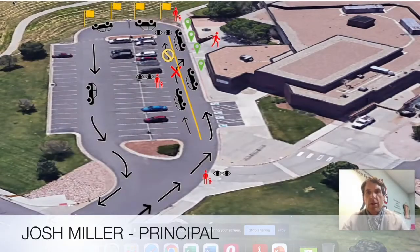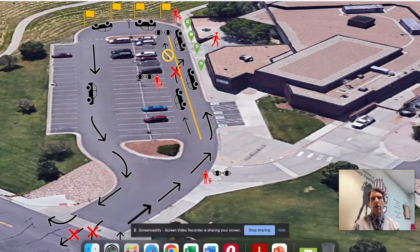Hi everybody. Josh Miller, Building Principal here for another one of our 'This is How We CTE.' Today we're talking about our carpool line. We're going to try something a little bit different so you can visually see what we see almost every single day.